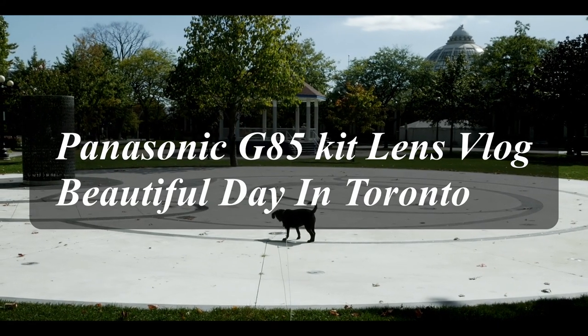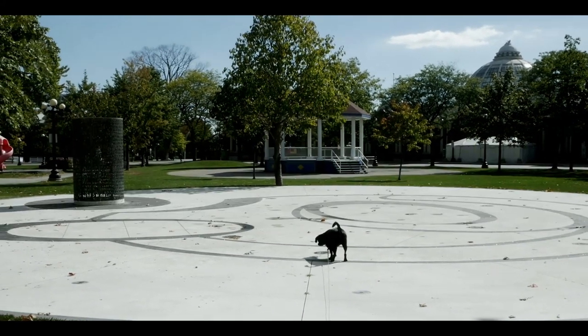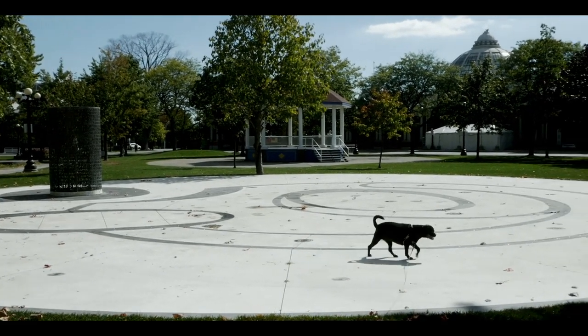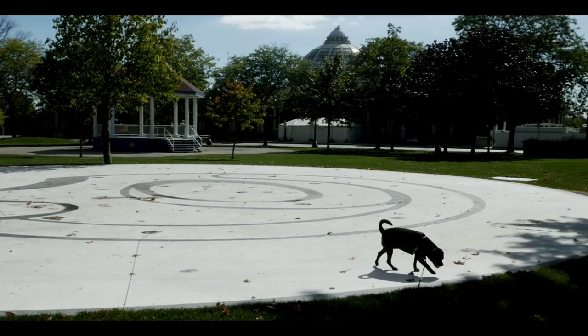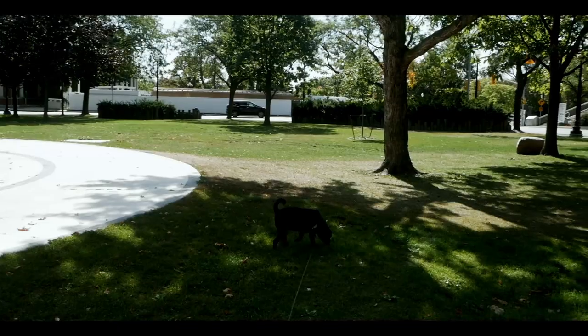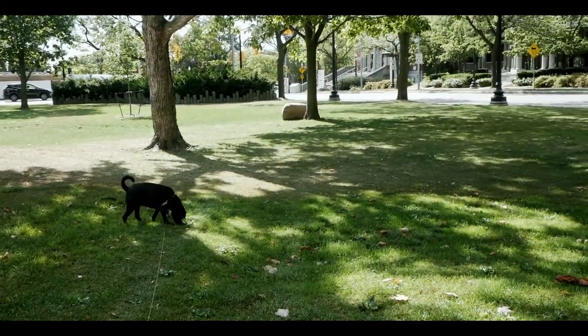Me and Lola stop here for a minute at Exhibition. We were at the bank, got our things done, and now we're gonna walk towards home. If someone wants to join us, they're welcome.